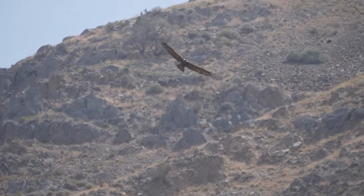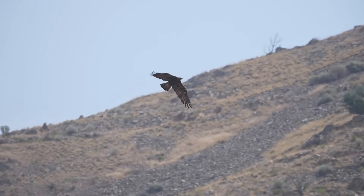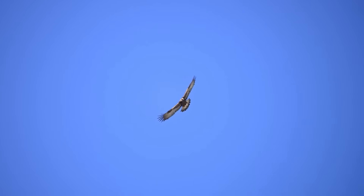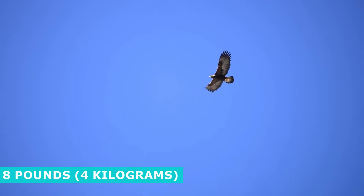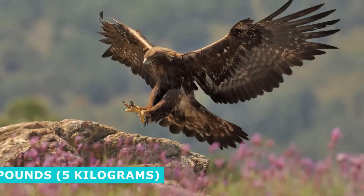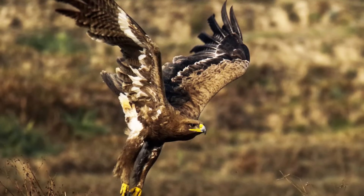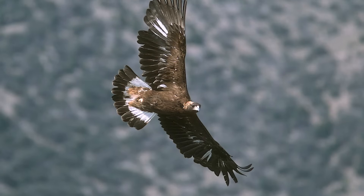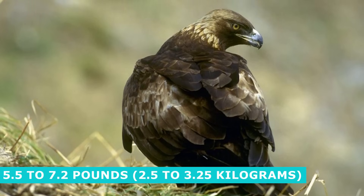The subspecies vary in size and coloration, though they are all quite comfortably large birds. Golden eagles can be between 26 and 40 inches long, with wingspans between 5 feet 11 and 7 feet 8 inches. Males weigh around 8 pounds on average, while females are around 11 pounds. The Asian or Himalayan subspecies is the largest, with males up to 9 pounds and females up to 14 pounds, while the smallest, the Japanese golden eagle, weighs between 5.5 and 7.2 pounds.